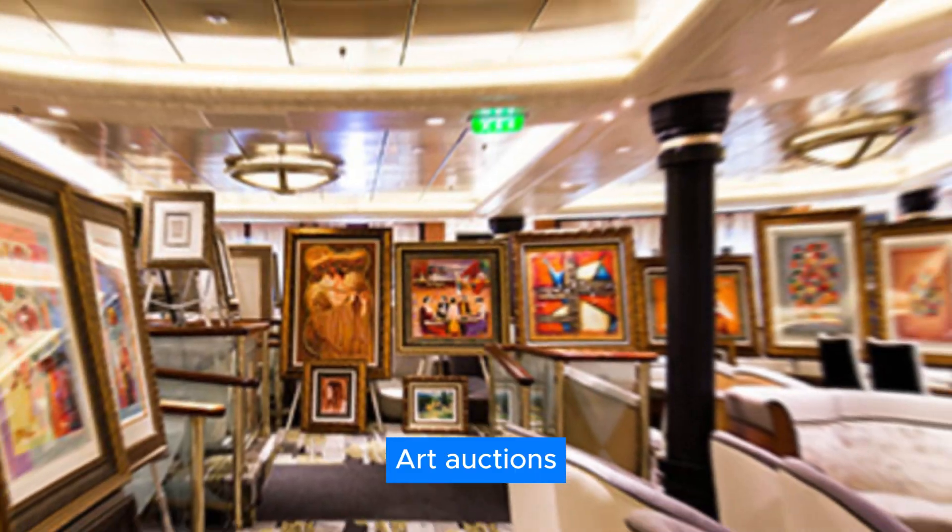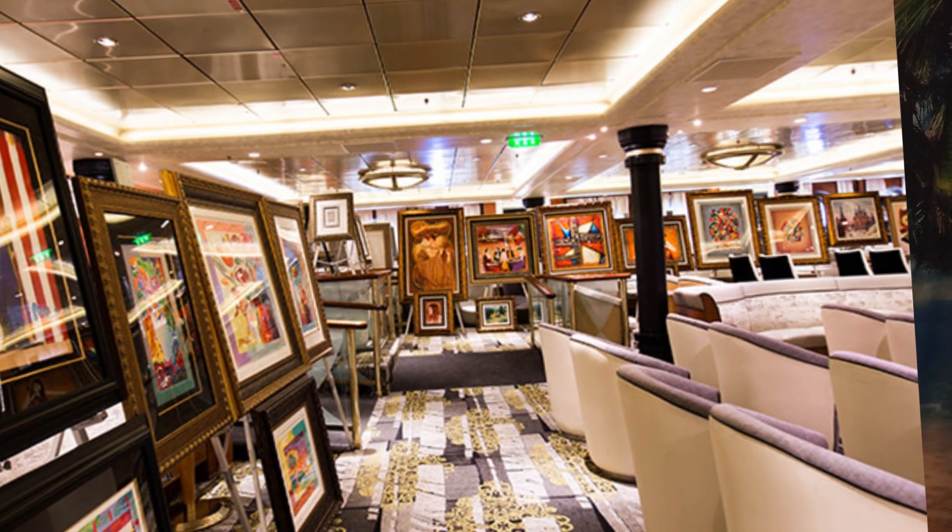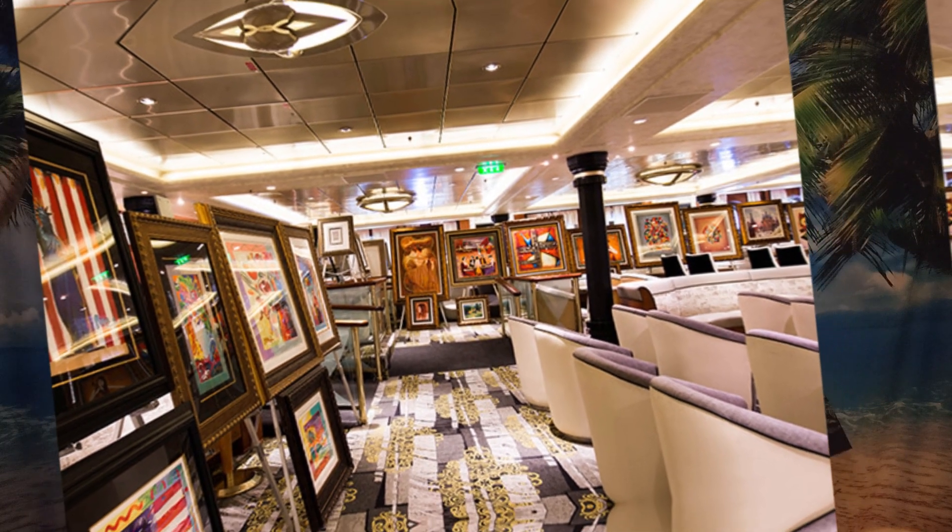Art auctions — you can actually bid on and win art pieces while on board. The cost could be astronomical or very economical depending on whether you know your art and the values of various pieces. You can also just walk around, admire the art, and walk away without buying anything.